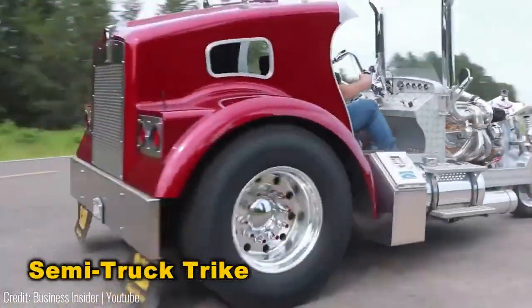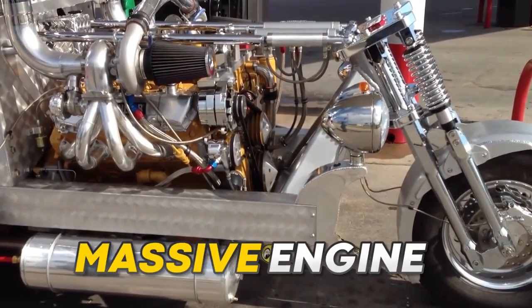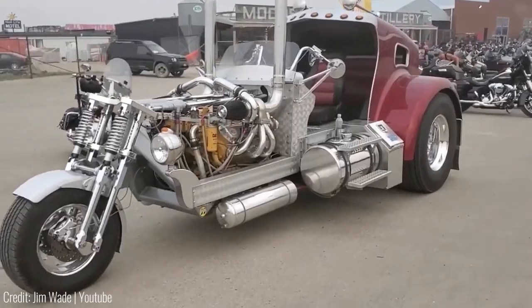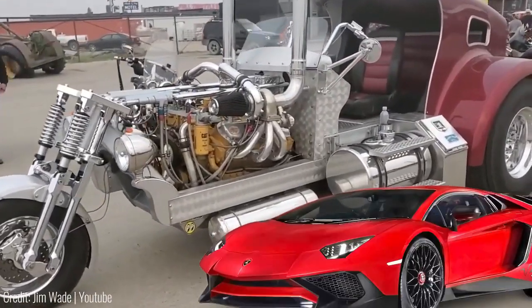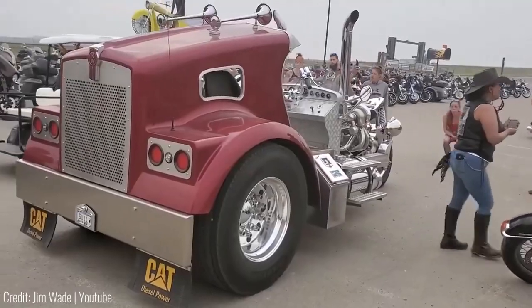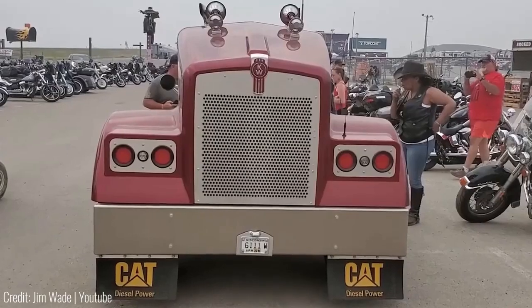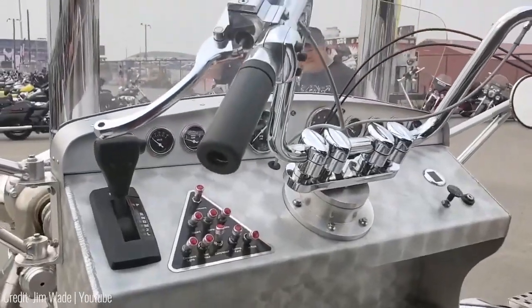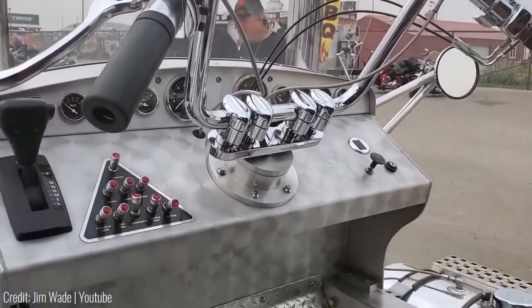Meet the semi-truck tricycle — technically a trike due to its three wheels, but far from ordinary. Powered by a massive engine boasting over 400 horsepower, equivalent to a supercar. The standout feature is the colossal canopy at the back, reminiscent of Optimus Prime from Transformers. With its low ride height and extended handlebars, piloting this trike feels more like leading a biker gang chopper.